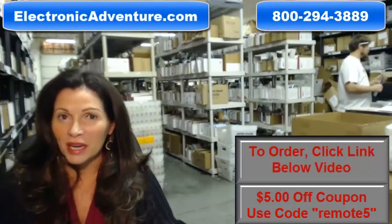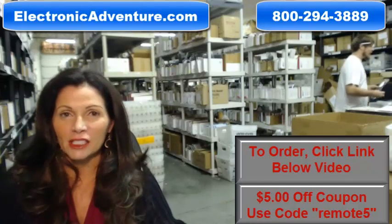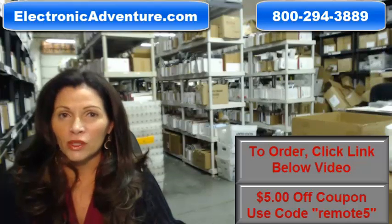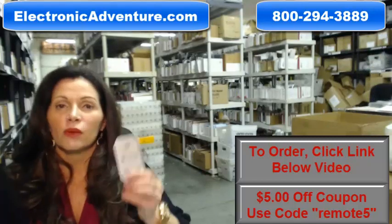We also want to save you some money, so when you get to checkout and it asks for your coupon code, enter REMOTE and the number 5, and we'll take $5 off your purchase.